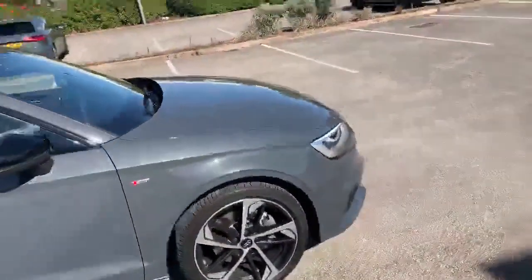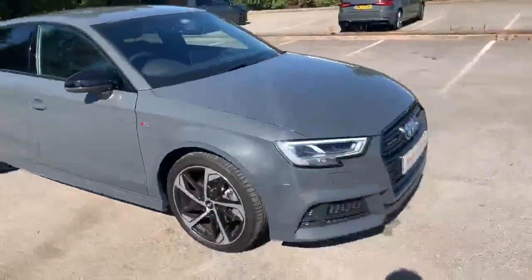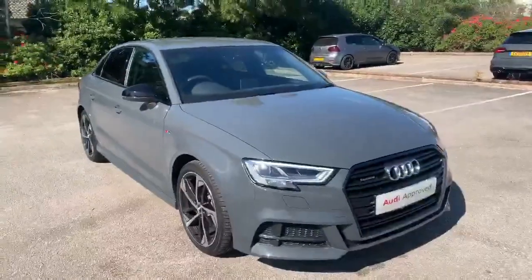If you'd like any more information on this car, please feel free to give Stafford Audi a call on 0785 250 444.